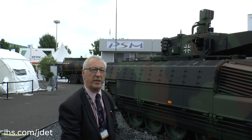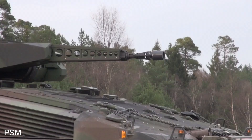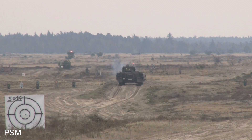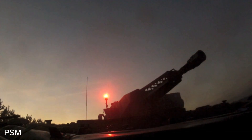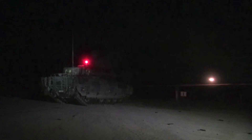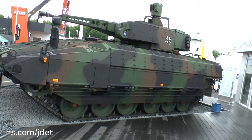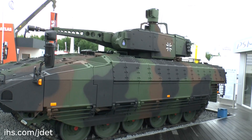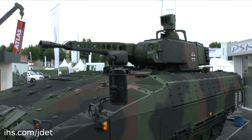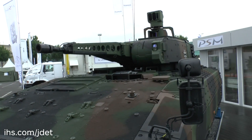The turret is remote controlled and is fitted with a Mauser 30mm dual-feed cannon which, in addition to firing armour-piercing fin-stabilised discarding sabot rounds, can also fire an air-burst munition. The muzzle of the gun is where the rounds are programmed. The current vehicle has a 5.56mm coaxial machine gun, but that will be replaced by a 7.62mm weapon. It is expected that future vehicles will also be fitted with a Spike anti-tank guided missile to engage targets at much longer range.